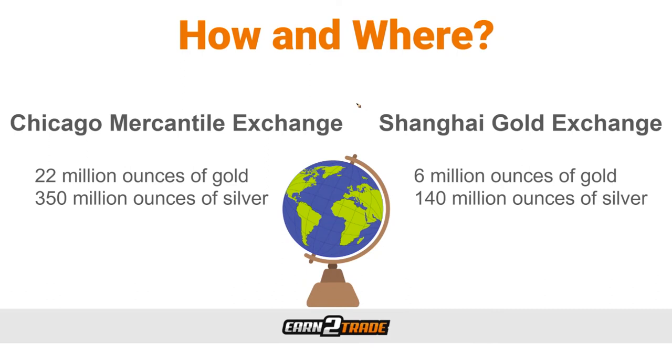There are various ways to trade metals, including futures contracts — my personal favorite — ETFs, or CFDs. There is also an indirect way by owning stocks of mining companies or OTC products like mutual funds based on a particular metal. The most direct way is the futures market. On the CME, 22 million ounces of gold and 350 million ounces of silver are traded on a daily basis. The Shanghai Gold Exchange trades 6 million ounces of gold and 140 million ounces of silver per day, but the CME is still the top dog for precious metals trading.